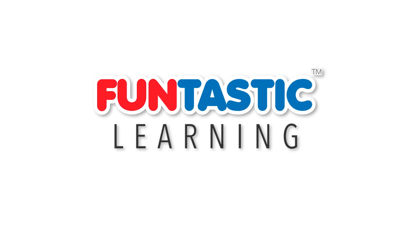Funtastic Learning! Be Funtastic! Welcome to your Funtastic Fact of the Day! Today we're learning all about the solar system.